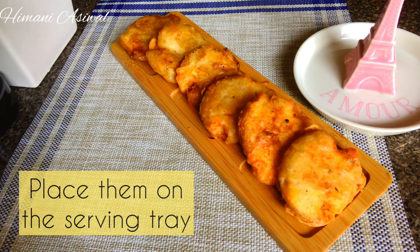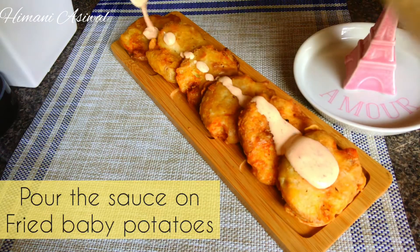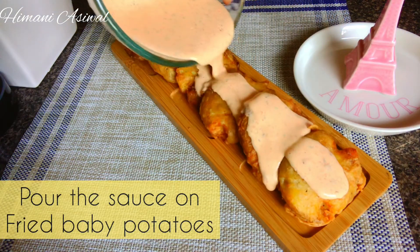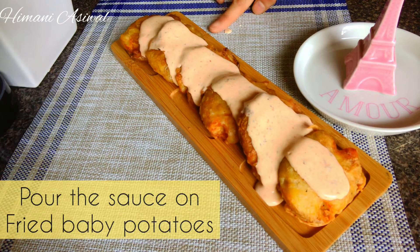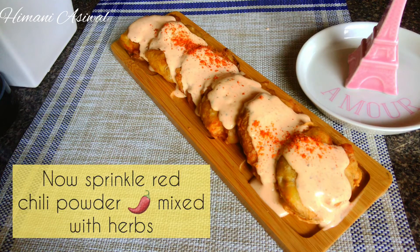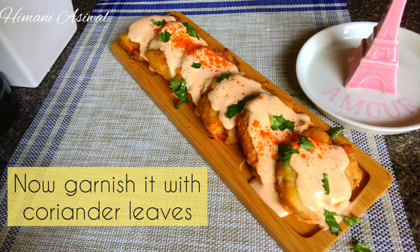Now on the serving plate, place the crispy potatoes and pour a generous amount of sauce over them. Sprinkle some red chilli powder mixed with Italian herbs or oregano. Garnish with coriander leaves and serve immediately. Tip: fry the potatoes only while serving because they should be crisp. Also, the Cajun Mayonnaise dressing should be added on the potatoes just before serving, else it will turn them soggy.